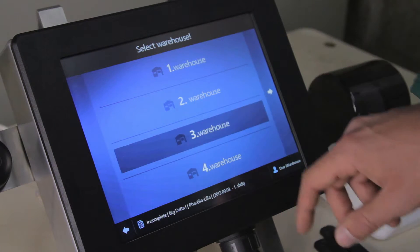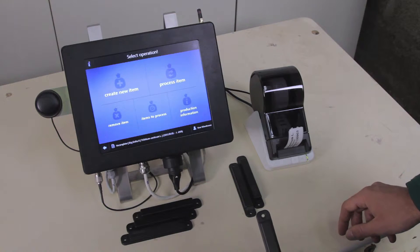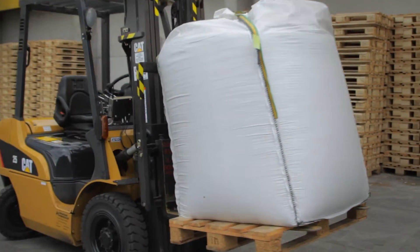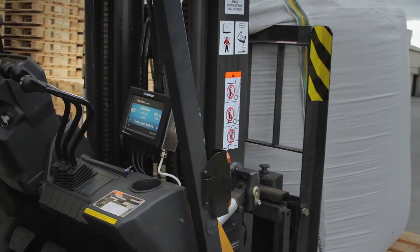Each stock item gets a stock ID, which is a reusable RFID label. Forklifts with the iWarehouse RFID system installed will be able to sense the RFID-labeled stock item that is being moved.